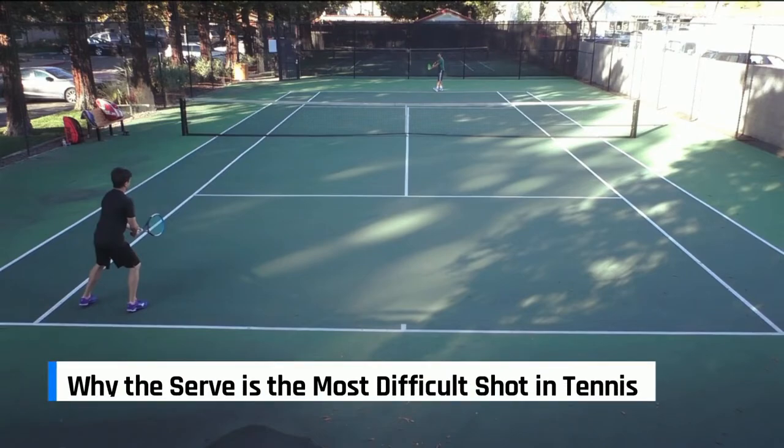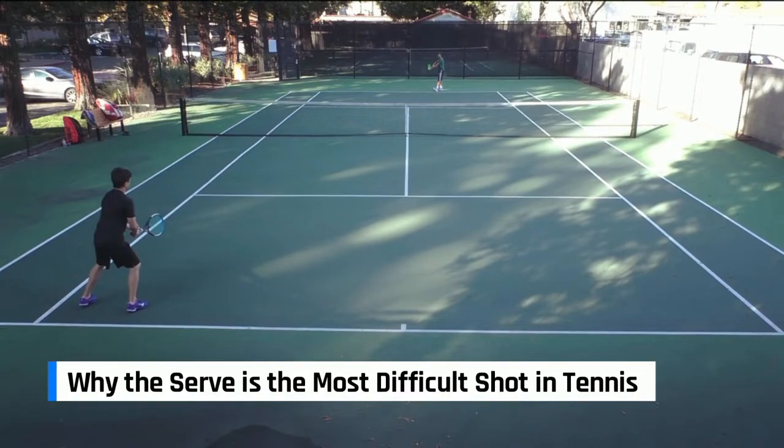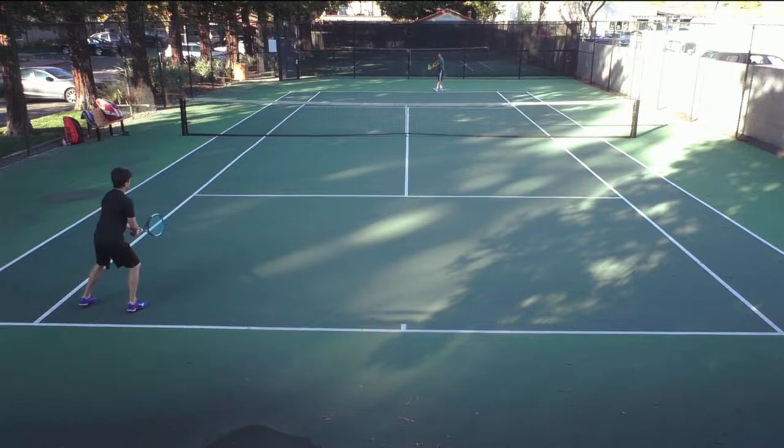The most difficult shot in tennis is the serve. I would argue that the serve in tennis is one of the most athletically challenging maneuvers in all of sports. Why is the serve so difficult?